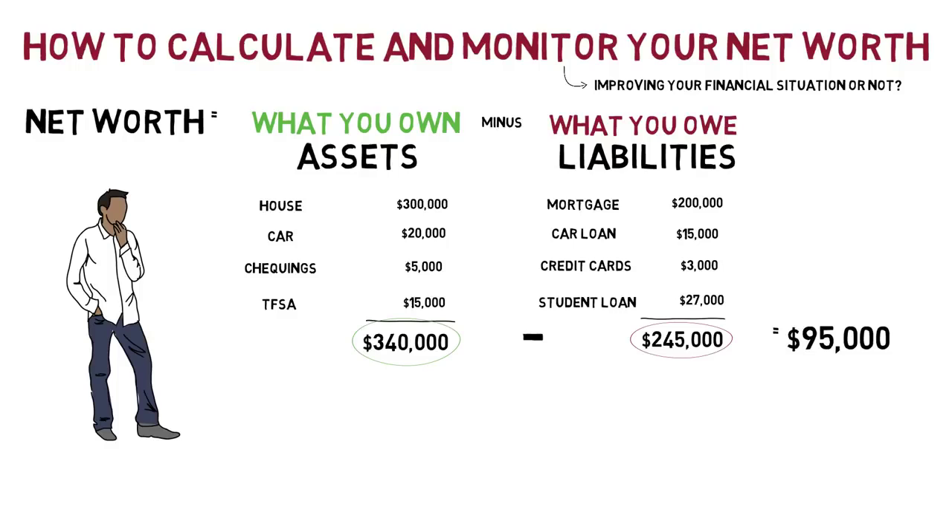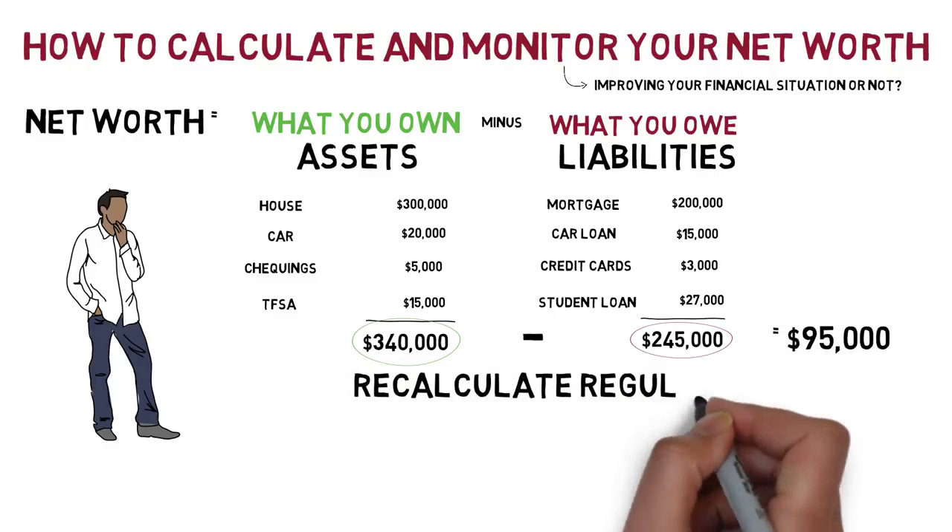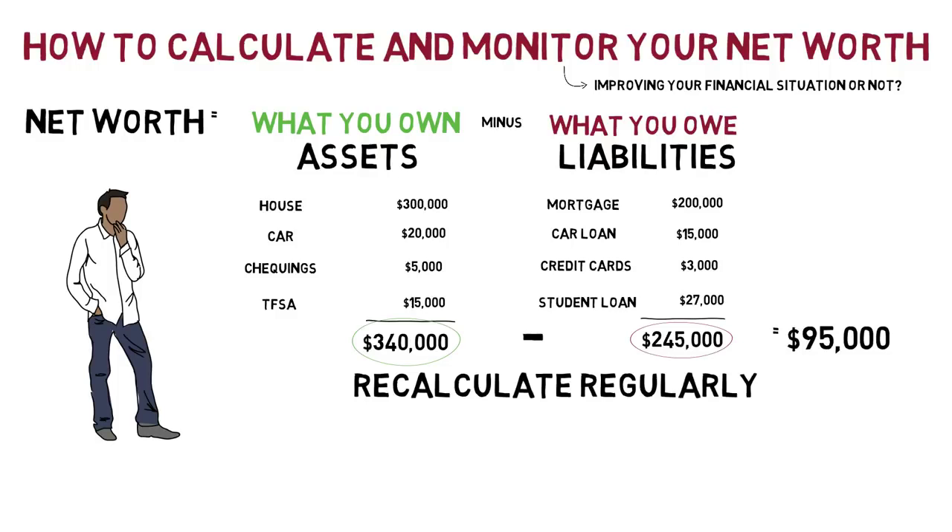Now that we know the basics of calculating net worth, let's think about how we can use it. Perhaps once per year, Jeremy could recalculate his net worth to see if his financial situation is improving or not.